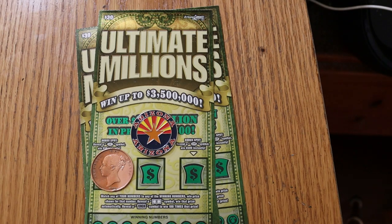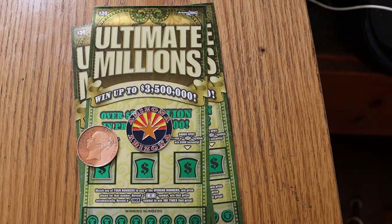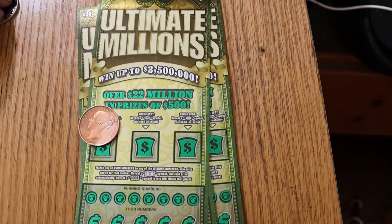It's a simple match-your-number game. Find the dollar bill symbol, win the prize. Find the mythical 100 times symbol and win 100 times the prize — I need to find that. It's the only thing on this ticket I haven't found. We also have bonuses for $50, $100, and $500. The odds are 1 in 2.53, and the book number is 135,638.